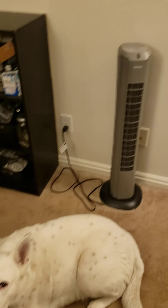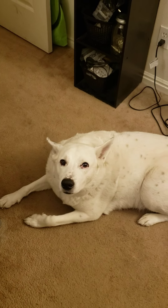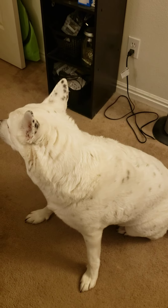Of course we have a fan because it's really warm in here. There's Zeus — go get your minty! We just got back.